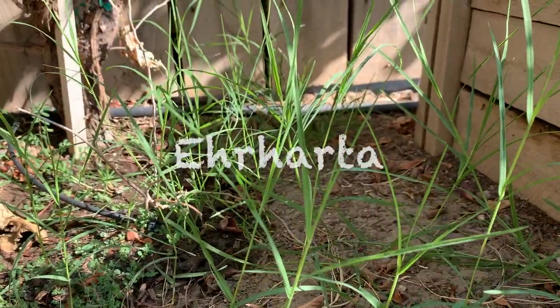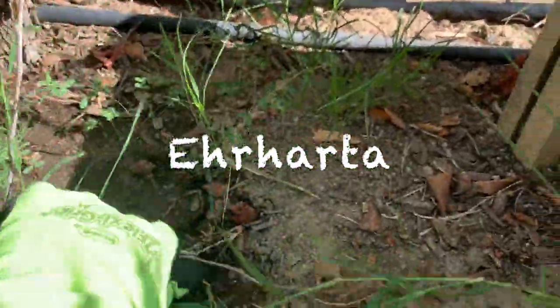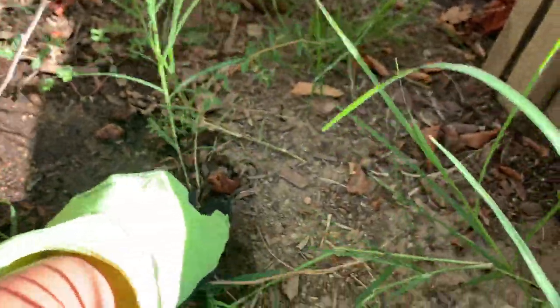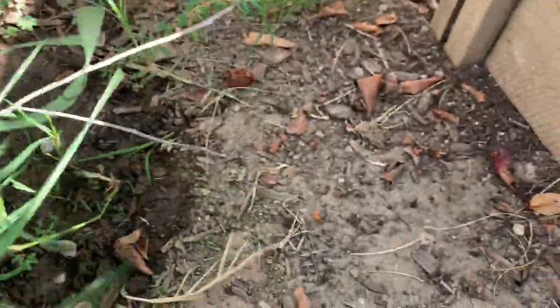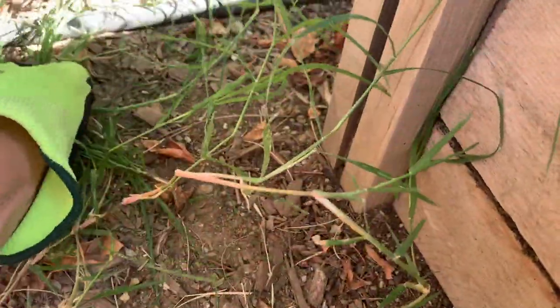Here's another one and this one spreads out really fast too. Same thing — you have to uproot them while they are smaller. This one grows all summer, from spring to summer.